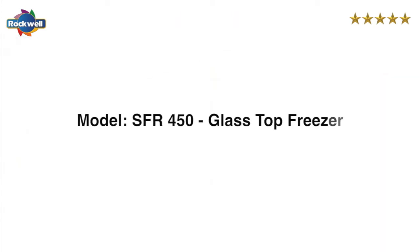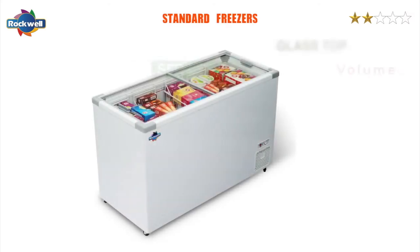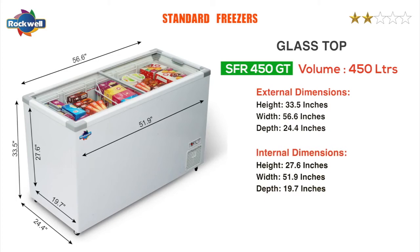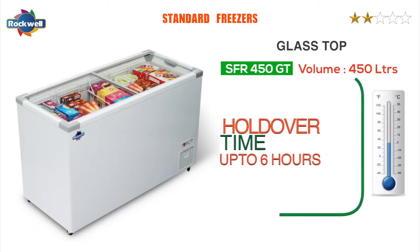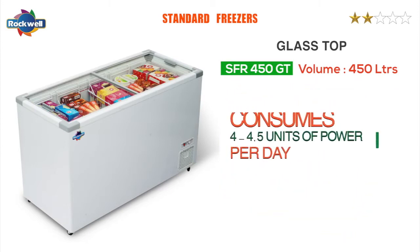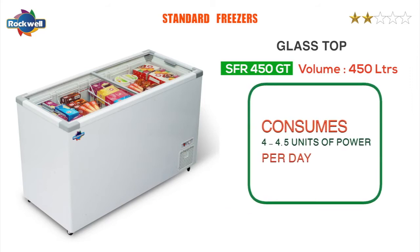The SFR glass top freezers. The Rockwell SFR 450 GT has a toughened and reflective glass door. It has a holdover time of up to six hours at full capacity and consumes 4 to 4.5 units of power per day.